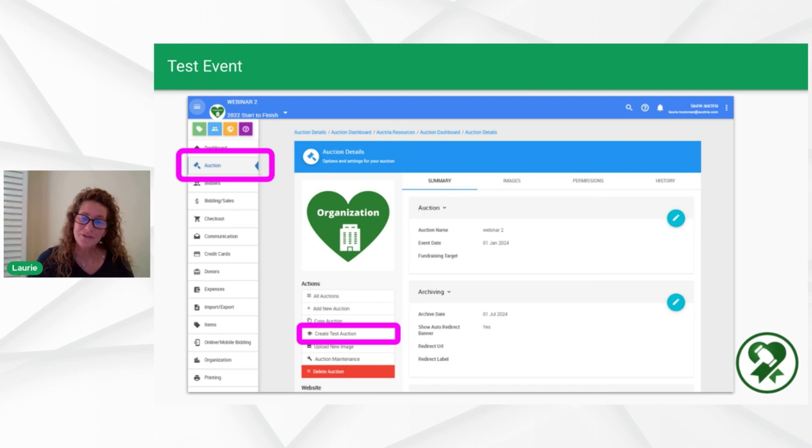You've covered a lot of setup work, so it's a good idea to test it. You can create a test auction within the Octria platform — go to Auction, slide down to Create Test Auction, and this gives you a complete duplicate of your event. You can mess around in a safe environment, share it with volunteers, check-in and check-out people, and get everyone acclimated with the platform without making any modifications to your real data.